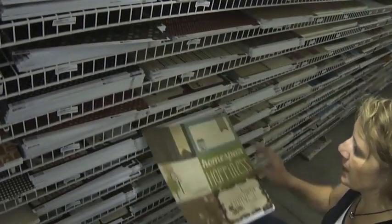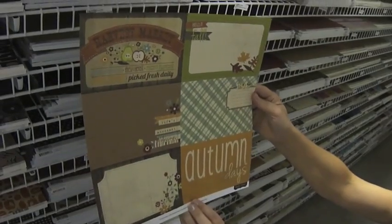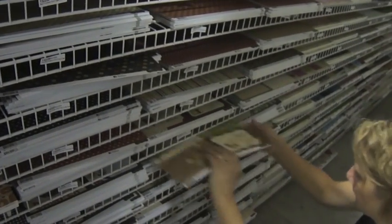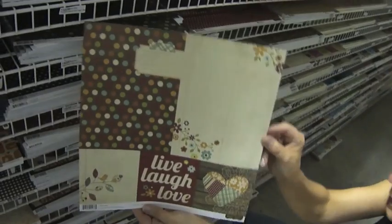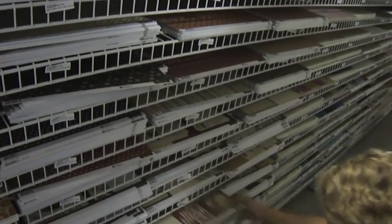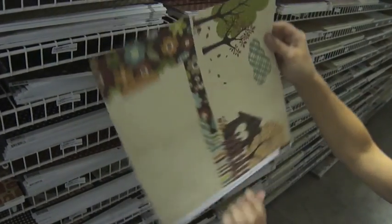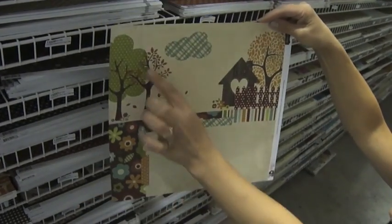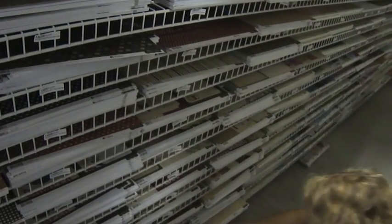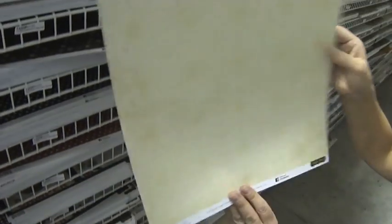And then this is the Harvest Lane journaling cards elements. This is the Harvest Lane quote and photo. This is the Harvest Lane page elements — wonderful trees over there, losing their leaves already. And then this is the wood and tablecloth.